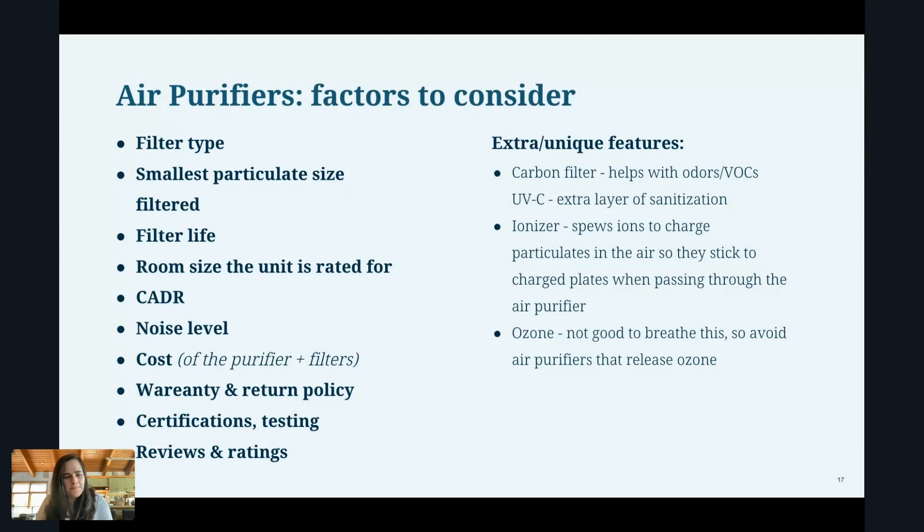Cost — factor in the cost of the purifier but also the filters. Warranty and return policy is important: what if it breaks or it's too noisy and you want to return it? Certifications and testing — have they tested it against SARS-CoV-2 or other viruses? That's important. And then reviews and ratings — what has been other people's experience? There are also some extra and unique features you can consider.